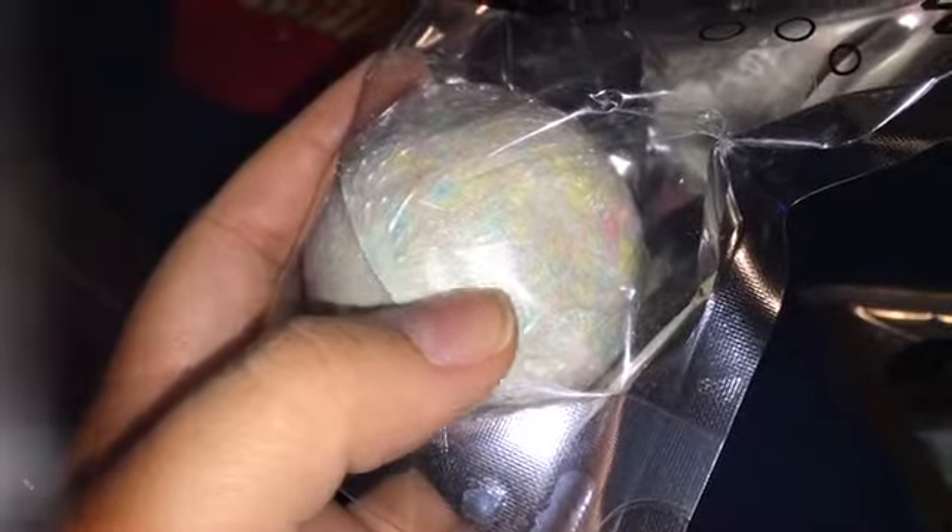The next one is called 'Over the Rainbow' and this one is actually really pretty. It's got these pinks and yellows and blues, and it has this really fine iridescent shimmer on top — not really glitter like the first one, but very pretty. This one is a floral scented bath bomb.